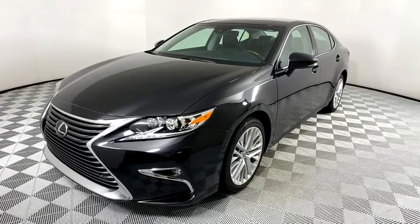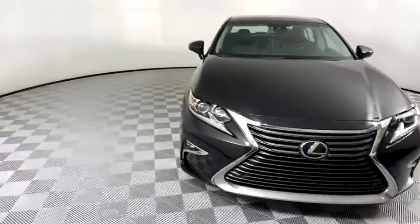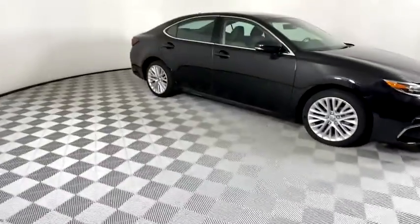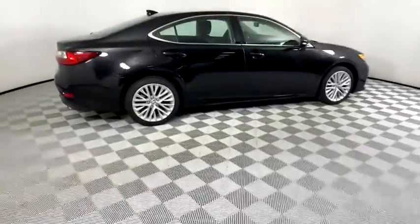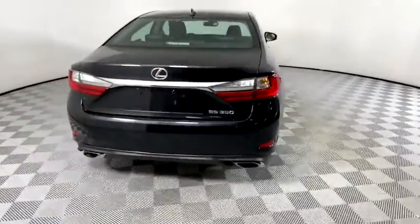Stop by and take a look at the 2018 Lexus ES. Lexus has sold the ES family of vehicles since 1989 as its mid-sized luxury sedan line. The ES series has become the best-selling sedan for Lexus and is known for its emphasis on interior amenities.